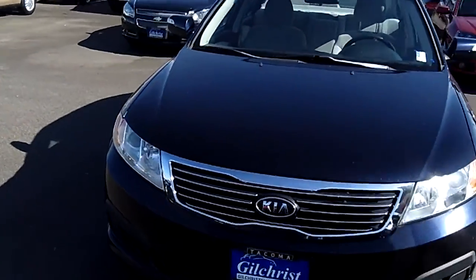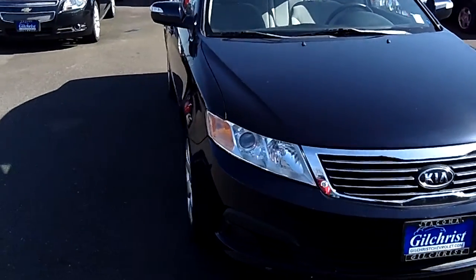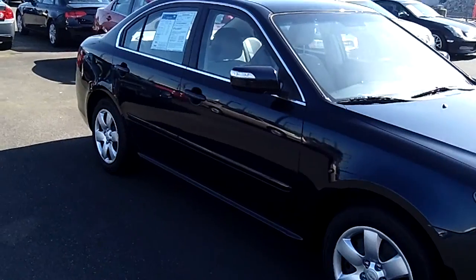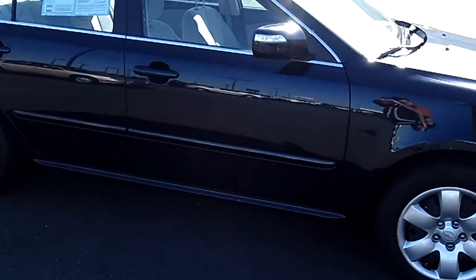CT2209A is the stock number. Take a look at this car — it's got a great exterior. No dents, no scratches. Nice brand new looking tires here.